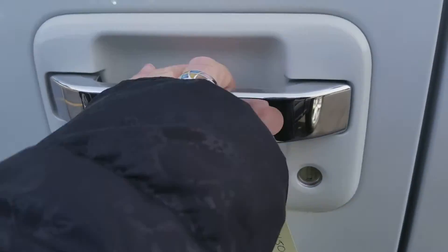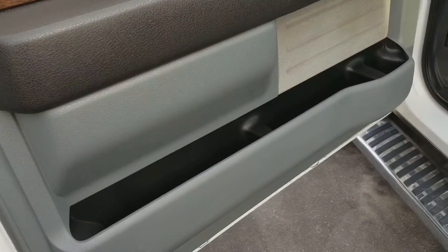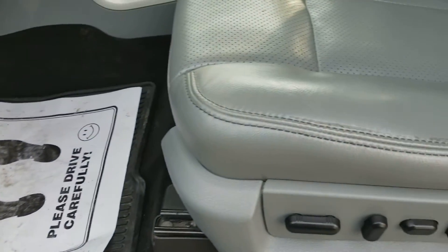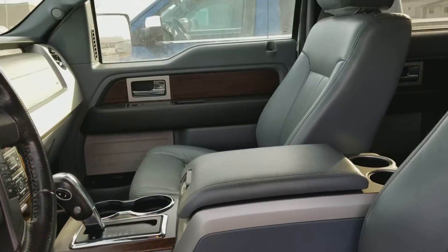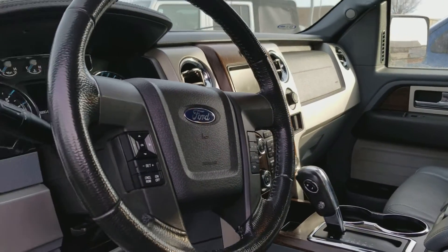There's your keypad — take a look at the inside as well. Fabulous condition. They really took great care of this. It's super clean. It's got memory seats and they are heated. Got rear-view camera and remote start.